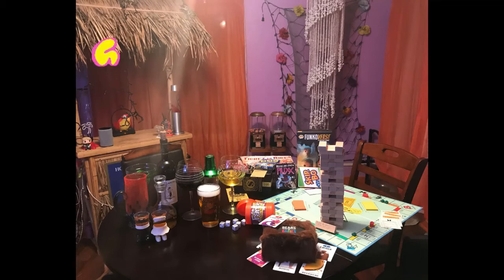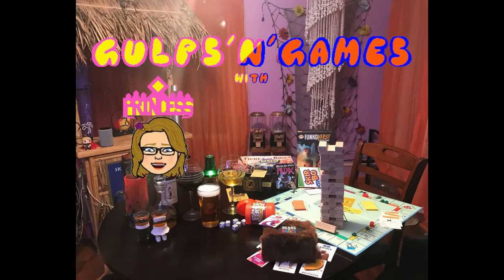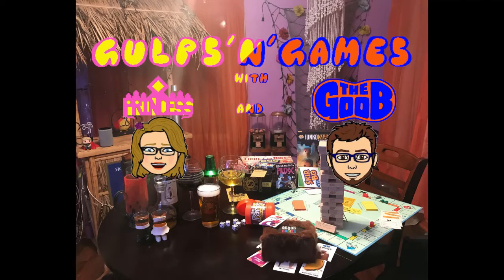Welcome! Hello everyone, I'm Princess. Welcome to our home. And I'm the Goob, and this is Dopes and Games, Season 2, Episode 2. The weekly show where we have some dopes, give a little background on them, and then we play a game and give a little how-to on it.